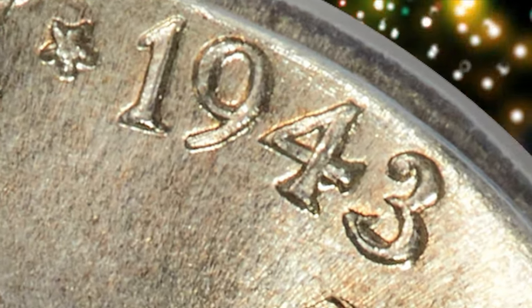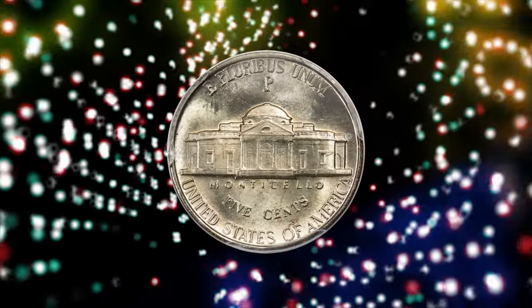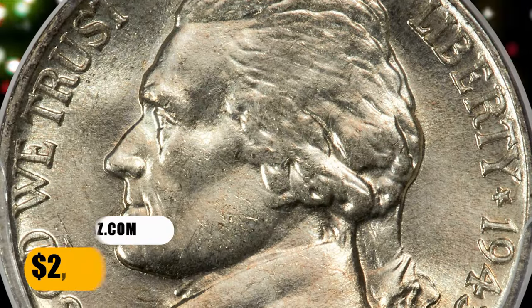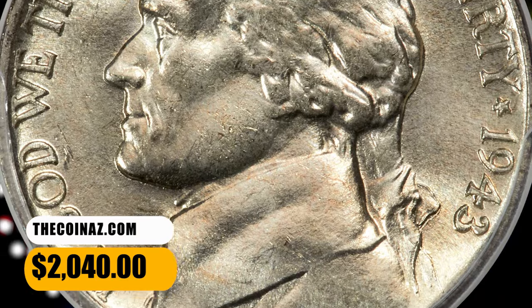Remnants of an underlying 2 are easily seen within the lower loop of 3 in the date. Essentially untoned, with a few tiny surface marks that are revealed under magnification. It was sold for $2,040.